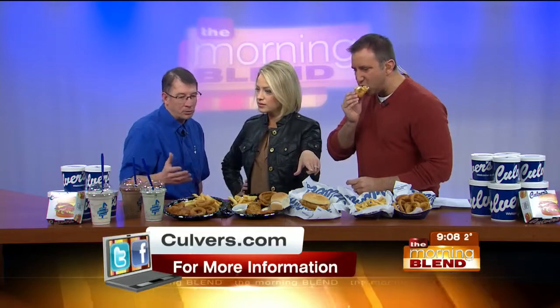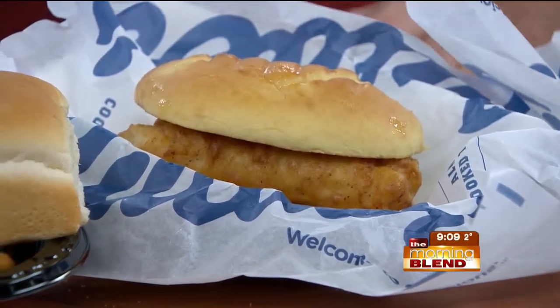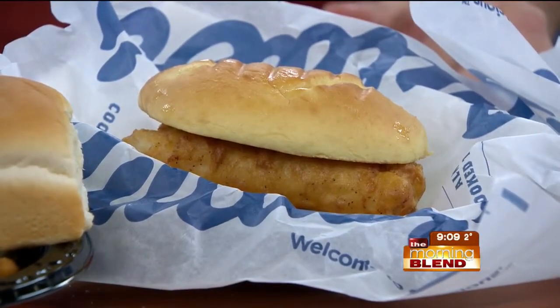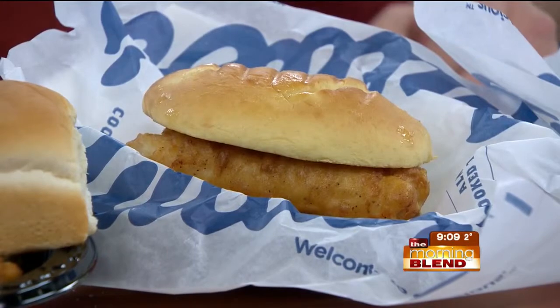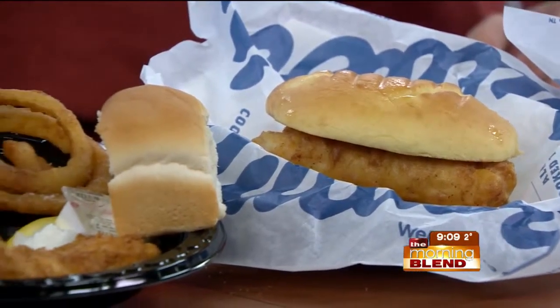Served with our own tartar sauce, lettuce, and cheese. Mike said it's a big year-round item, which I think is important — it's not just this time of year. People come to Culver's for this sandwich or those dinners all the time. We know what we're doing with it. It's very tender too.